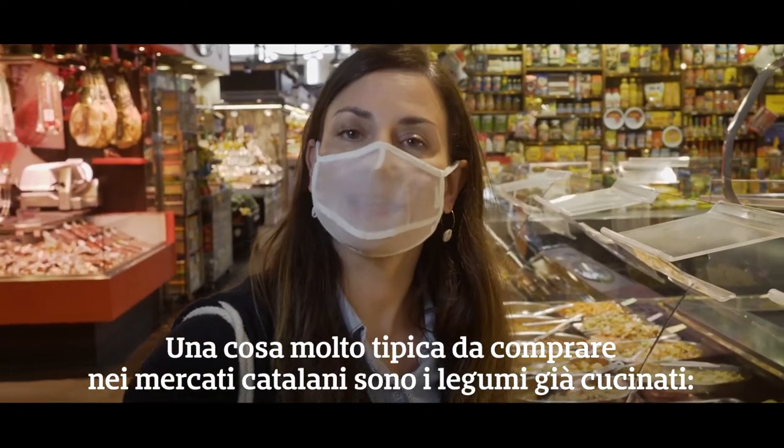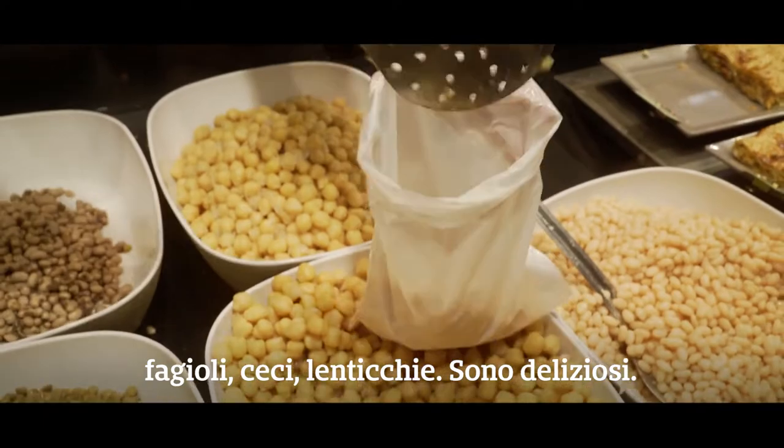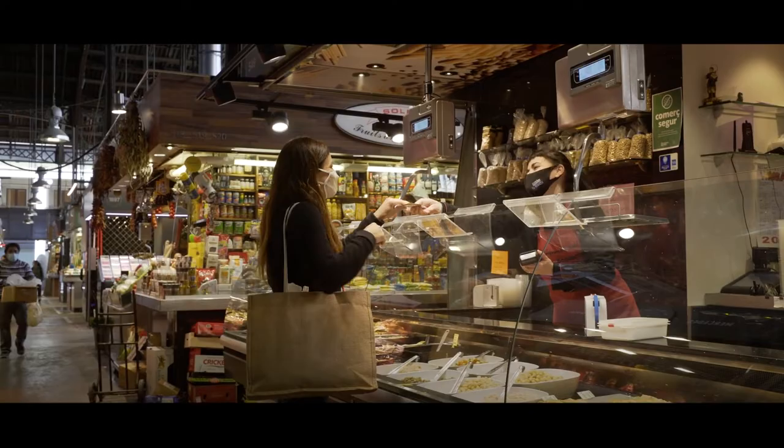Something really typical to buy in the markets of Catalonia is legumes already cooked: beans, garbanzos, lentils. They're delicious.